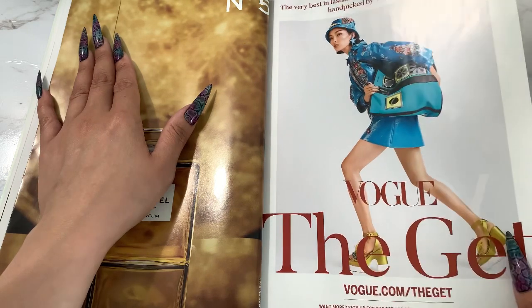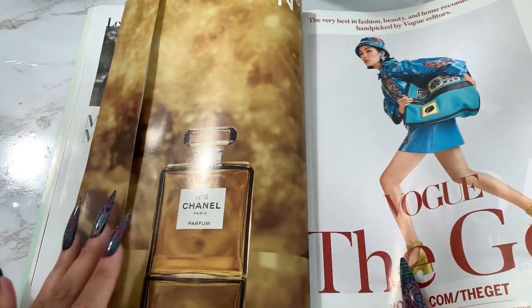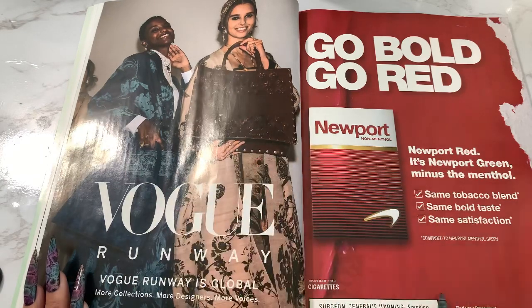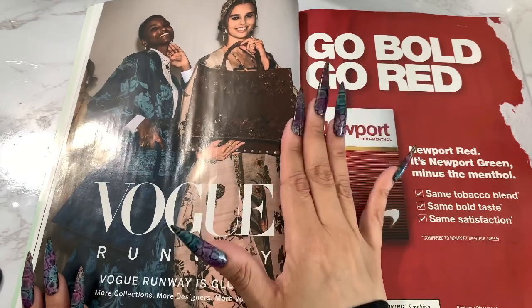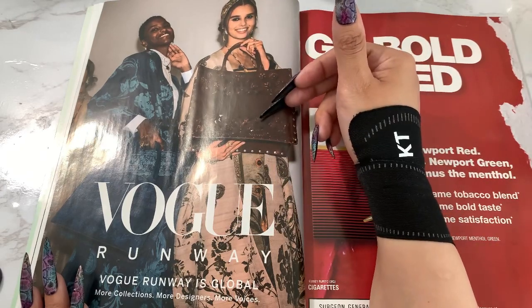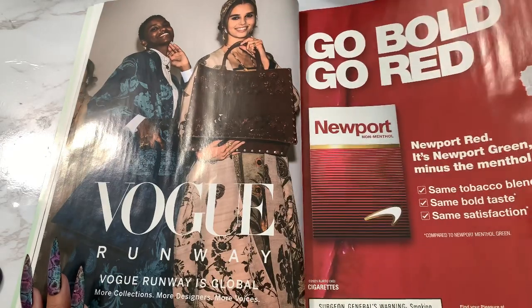So we have the Vogue editors' section — they handpick some fashion, beauty, and home recommendations. I saw this ad in the last Vogue and I love these purses — Christian Dior. Very big purses. I love a big purse, but the only thing I hate about it is that I tend to overpack. If I have a big purse I'm like, 'let me bring this just in case,' and then my bag is heavy and I'm like, 'why is my bag so heavy?'